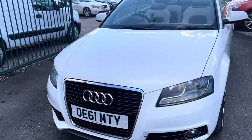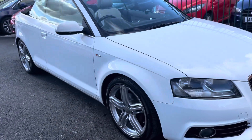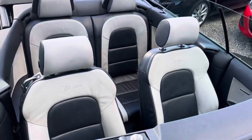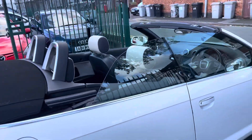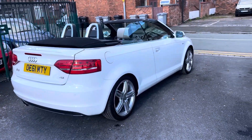Looks fantastic in white, especially with the black roof and the big S-line wheels. A really nice colour combination on the interior instead of the standard black. Immaculate condition as well, car drives lovely, roof goes up and down nice and quick with no issues at all. Really, really nice clean straight car.